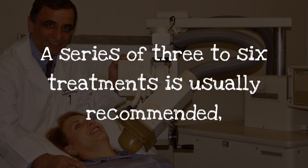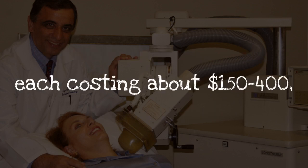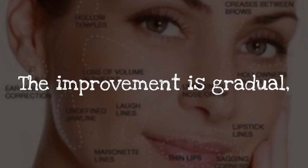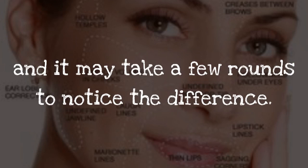A series of three to six treatments is usually recommended, each costing about $150 to $400, with maintenance treatments a few times a year. The improvement is gradual and it may take a few rounds to notice the difference.